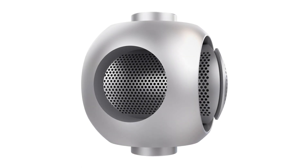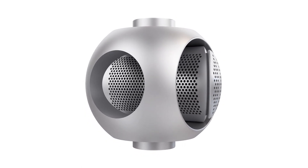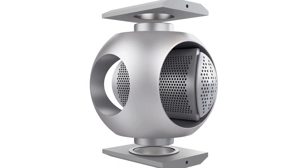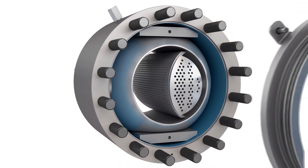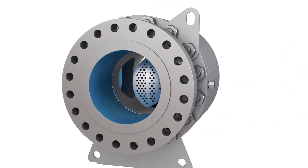The need to maximize process uptime and reduce total cost of ownership is driving operators to look for valves that will provide years of reliable service with minimal maintenance. The Flowserve trunnion mounted control ball valve — the TMC BV — tackles the toughest, most critical applications in fluid management.